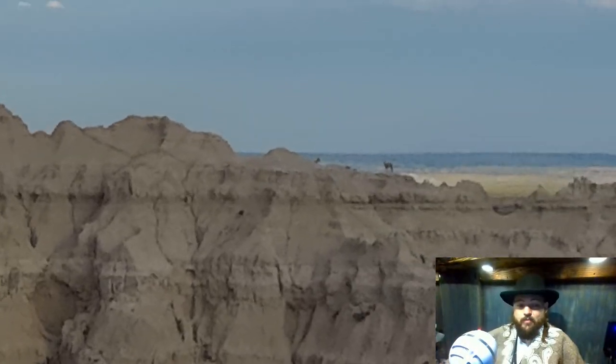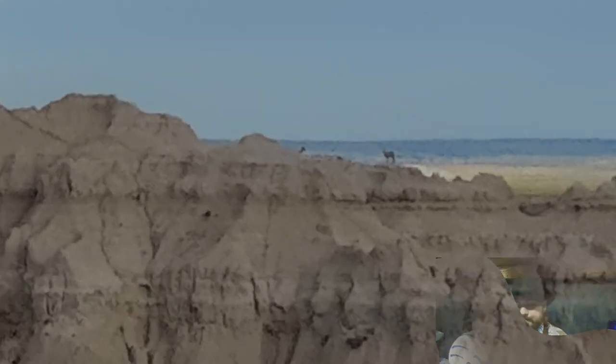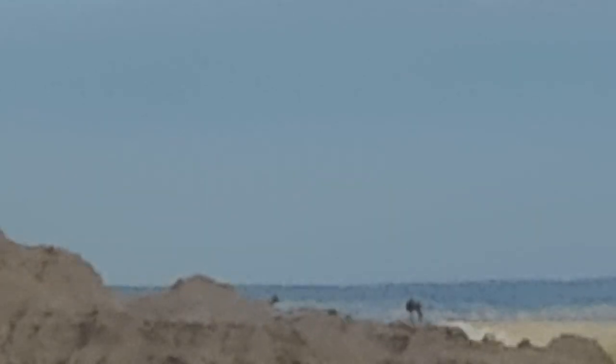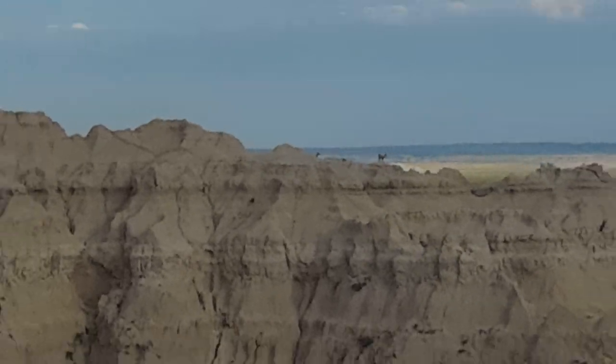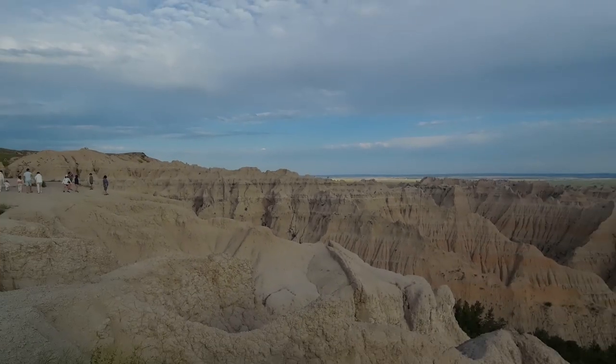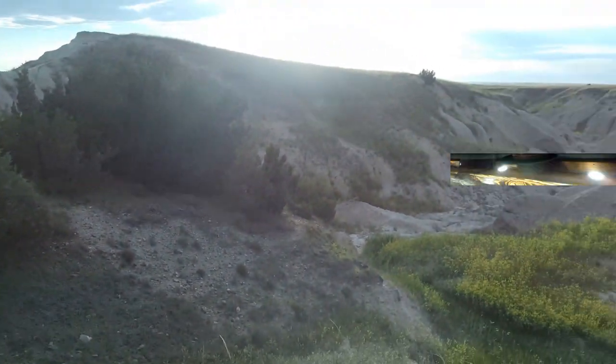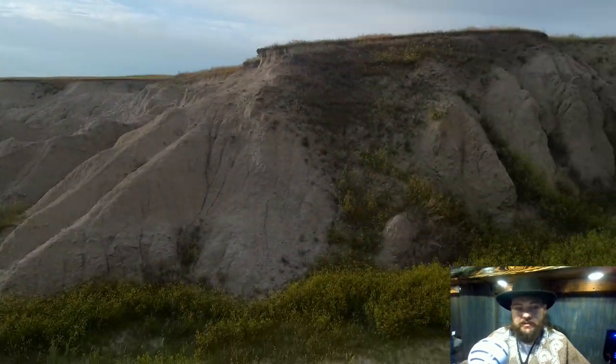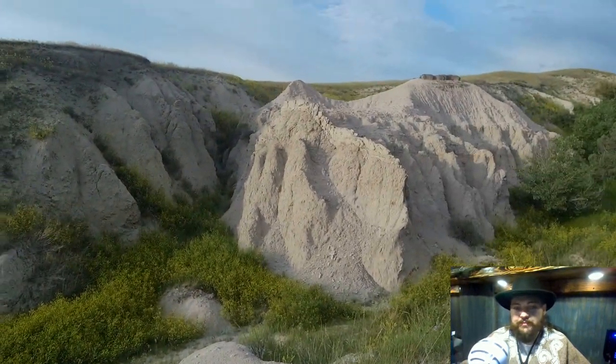More than likely you'll see some wildlife out there too. There was a little bison trail that took you down into this sort of area with some pretty cool views.